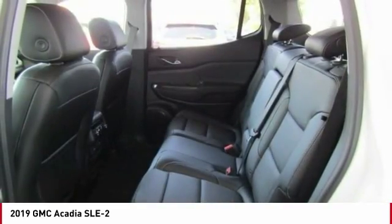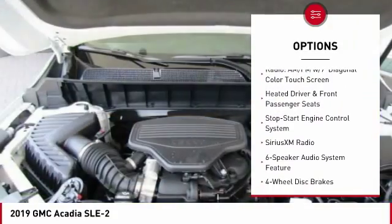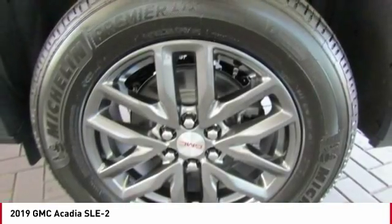Here are some of this vehicle's great options: traction control, power liftgate, air conditioning, dual airbags, power steering, alloy wheels, four-wheel disc brakes, fog lights, and electronic stability control.